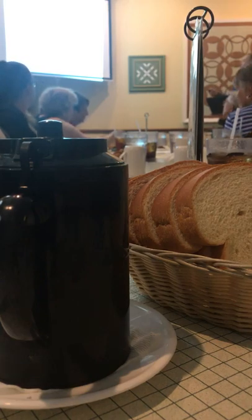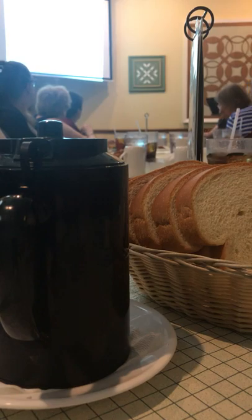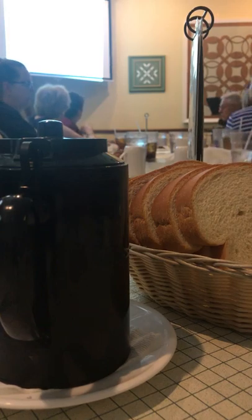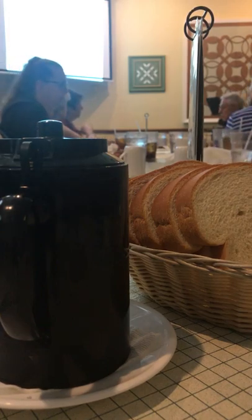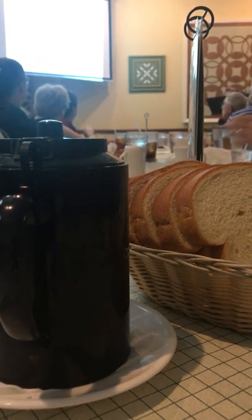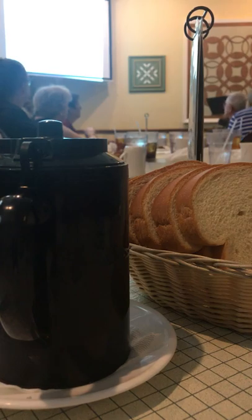Let's talk about disc anatomy. Most people think of discs as just cushions between vertebrae, but they do much more — they allow for movement like bending side to side. You've got two parts: the nucleus in the center, and the annular fibers on the outside. The annular fibers are like the threads in a tire — they keep the tire from bursting while running in a circumferential pattern.